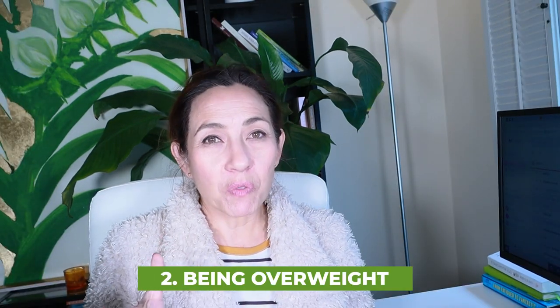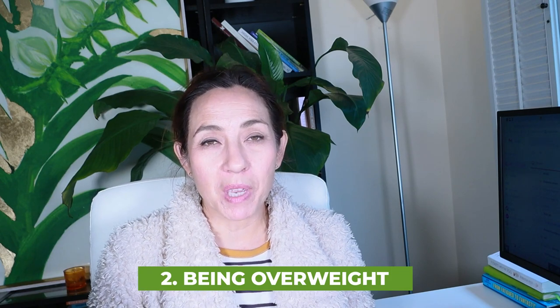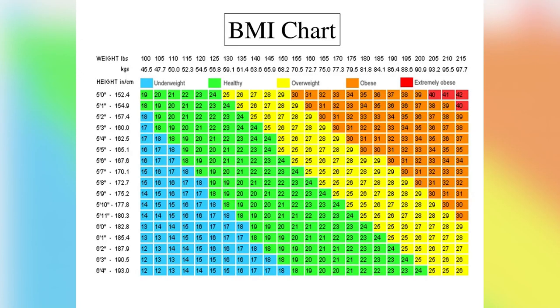Number two: being overweight. Studies show that women with a BMI or body mass index of 30 or above have lower AMH levels — 65% lower in some cases. An ideal BMI for fertility is between 20 to 24.5.